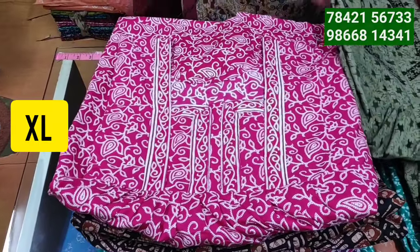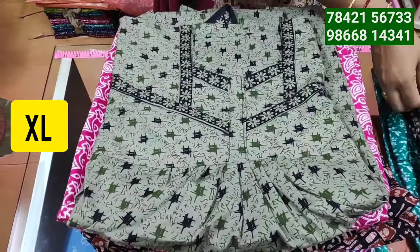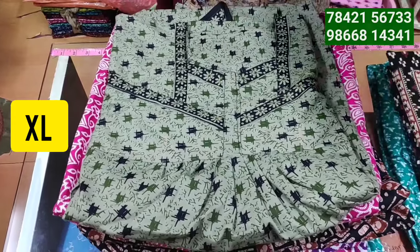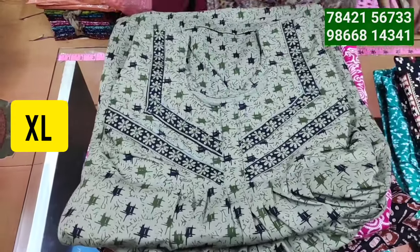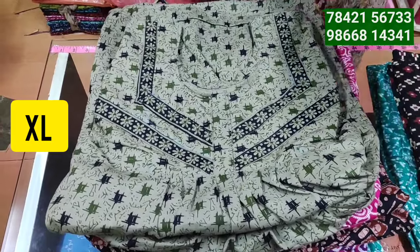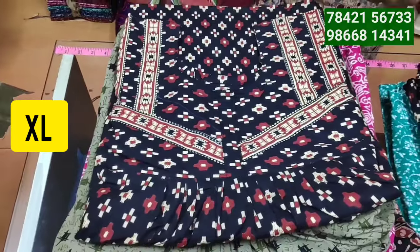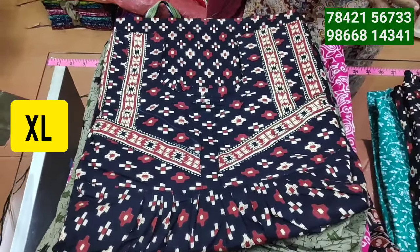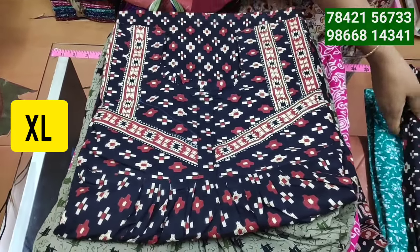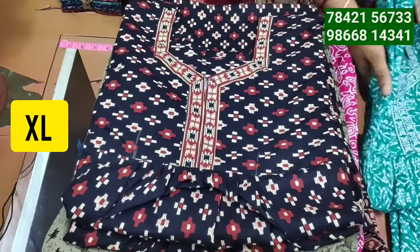You can find the shop address and location on Google. The shop is Lakshmi Naitis. You can find the Google location and search for it. Lakshmi Naitis is in Vijayawada - you can find the other location there as well. The shop is on Bandar Road.